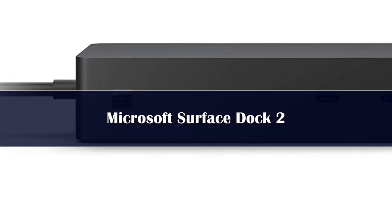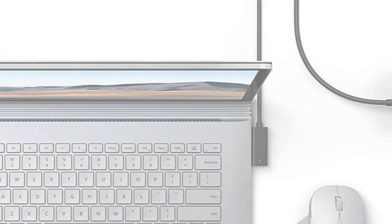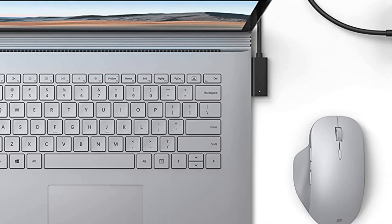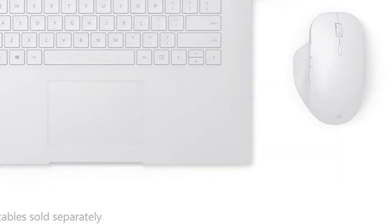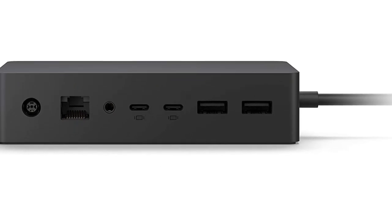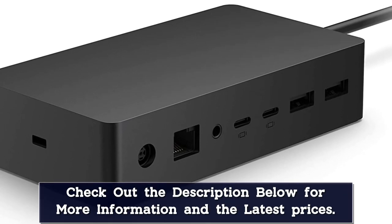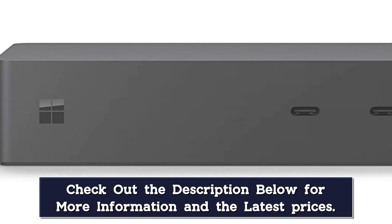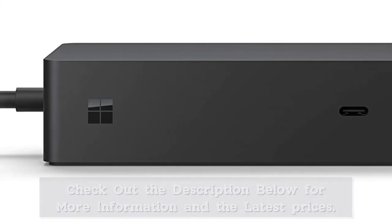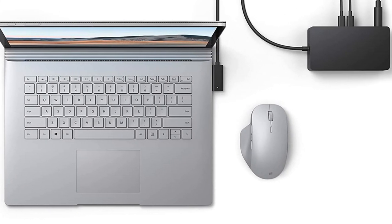Number 1: Instantly turn your Surface into a desktop PC with the next-gen ports in the new Surface Dock 2. Simply plug in the Surface Connect cable to charge your device and access external monitors, a keyboard, mouse, and more. It includes a 199W power supply and an 80cm Surface Connect cable. Supports dual 4K at 60Hz, 2 front-facing USB-C ports, 2 rear-facing USB-C Gen 2 ports, 2 rear-facing USB-A ports, a 3.5mm audio jack, 1GB Ethernet, security lock support, and is Kensington compatible.